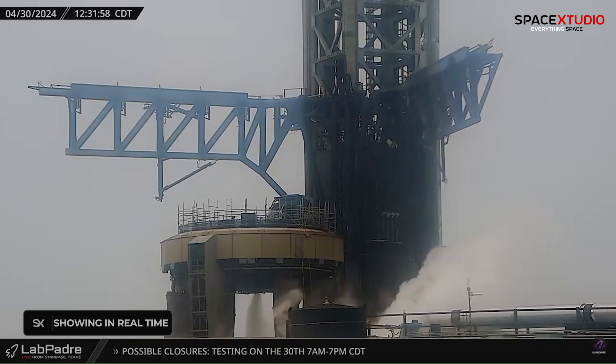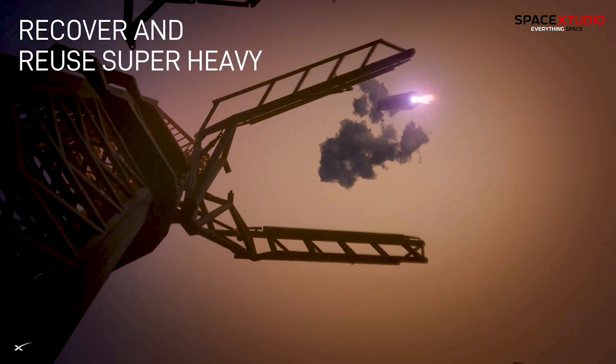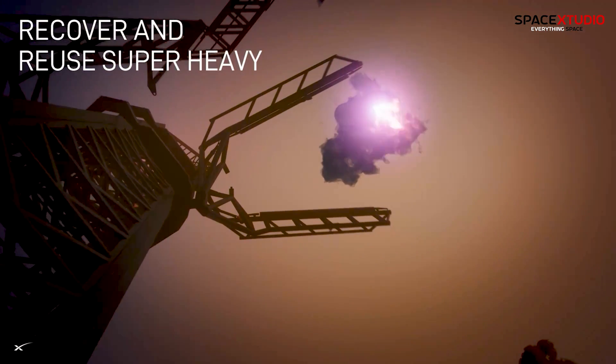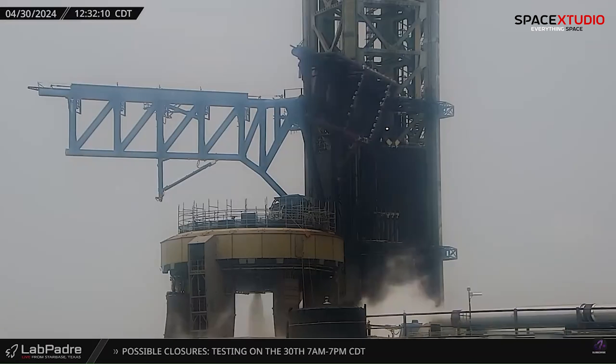These tests are crucial steps in preparing for future orbital test flights, as SpaceX aims to achieve the first catch attempt with the Starship system. The development of the chopsticks and their functionality is a significant part of SpaceX's innovative approach to reusable rocketry.